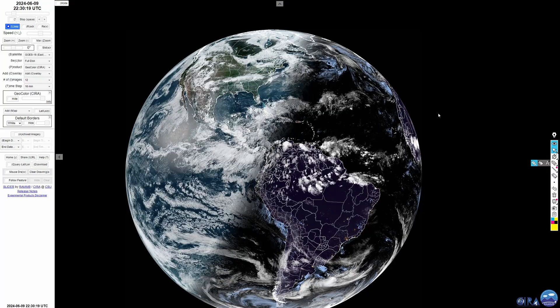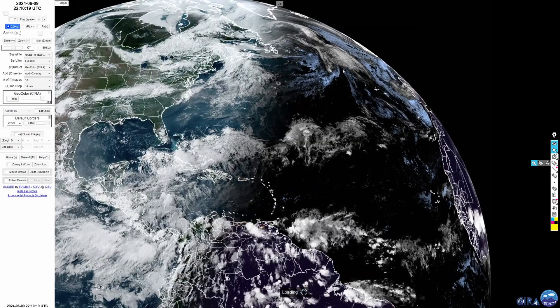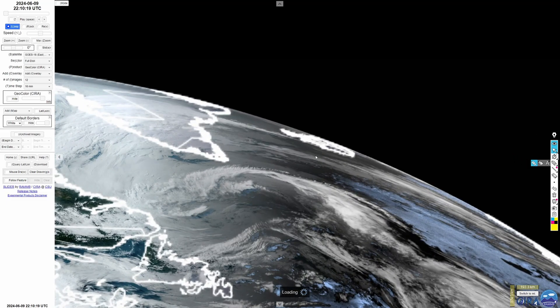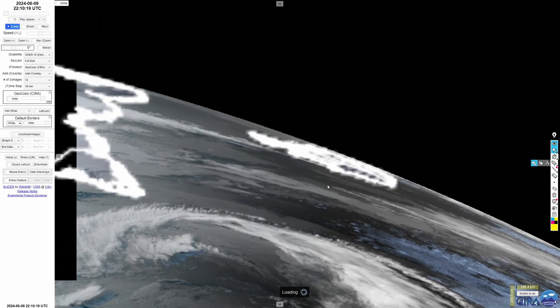Meanwhile, up in far north-western Europe, there's an eruption ongoing in Iceland - Sundakur, I'm not sure how to pronounce it. You might wonder why I'm looking at GOES-16, which covers the Americas, but right on its edge it actually does capture Iceland right in here. The reason I'm not using the Meteosat satellite is because it's coarser resolution - not so good.